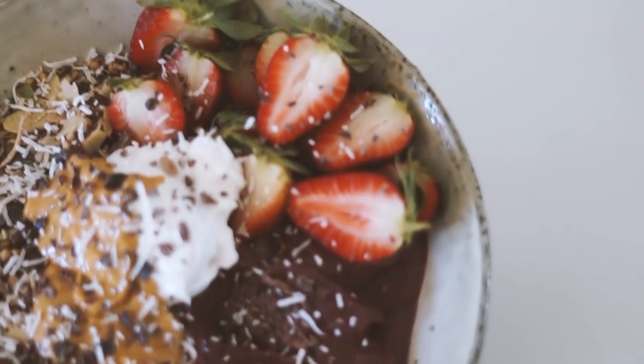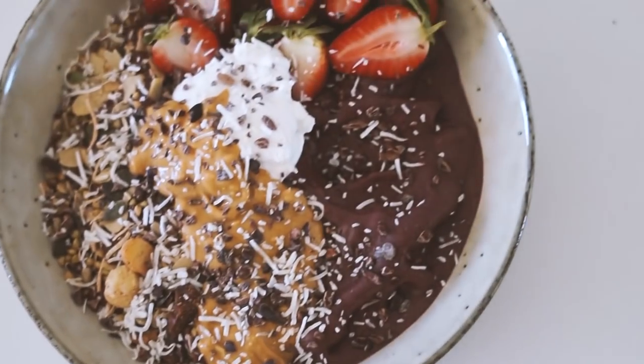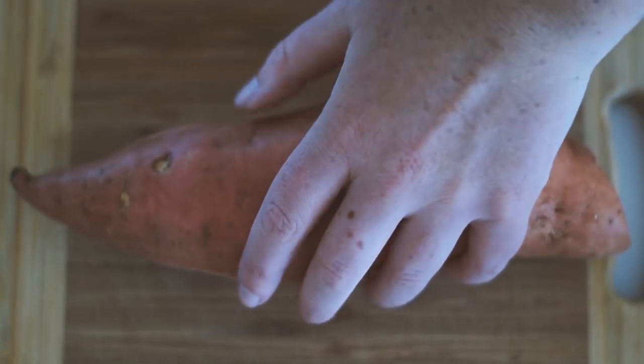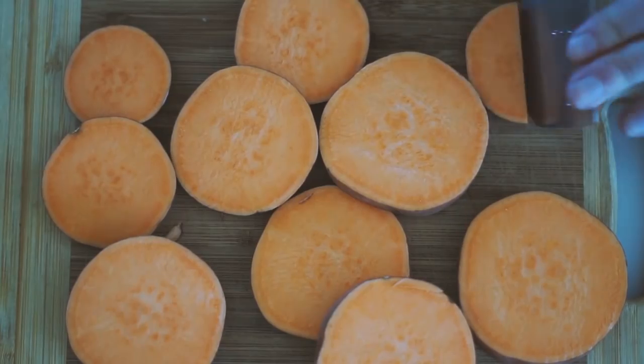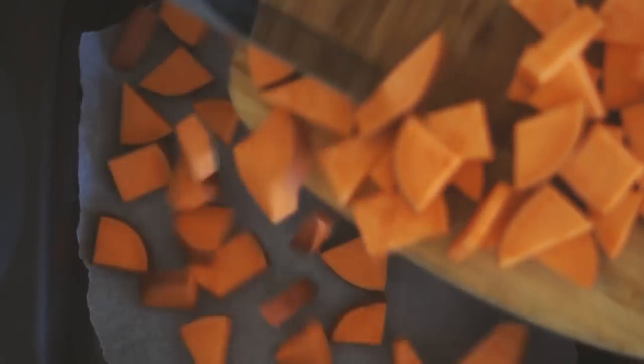That is what my lunch was today — I am absolutely loving acai bowls at the moment. Moving on to dinner, I am starting with a sweet potato and chopping it into small pieces, basically as small as I can without burning them when I put them in the oven.